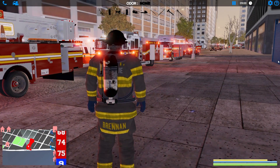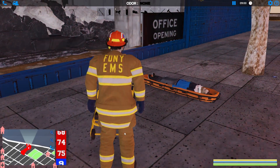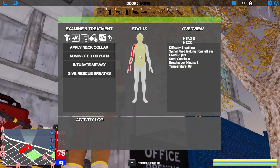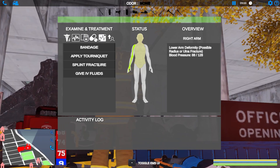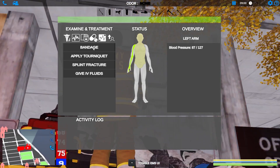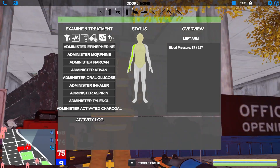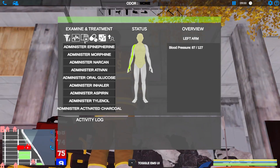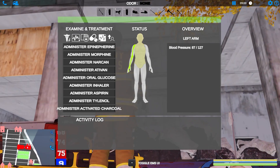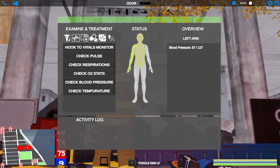All right, let's jump on our paramedic and we'll get this guy treated and then we'll get him loaded up and out of here. There we go, let's drop it, let's lower it. Let's go check on our guy, let's see what else we can do for him. We can definitely start an IV, we can splint his arm — let's do that. Splint fracture. Let's give him an IV in his good arm. What else do we need? I imagine he's probably in some pain so let's give him some morphine. I don't think it really matters in game, it doesn't do anything, but we'll do that. And we'll hook him to a vitals monitor as well.